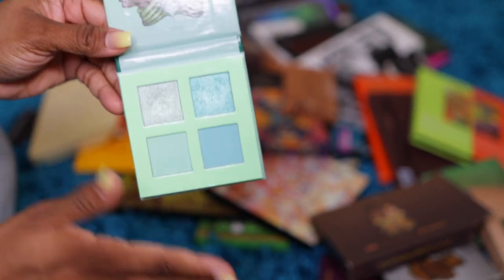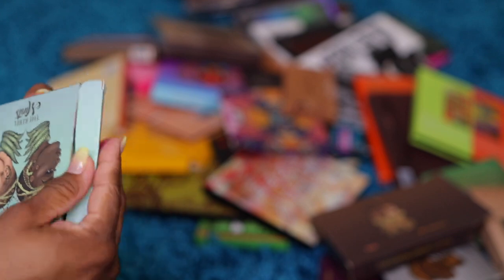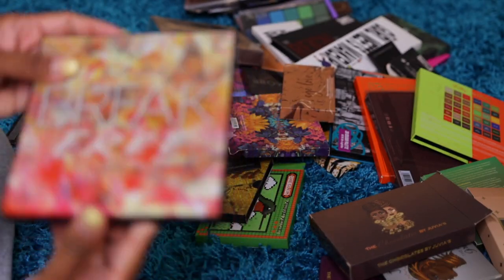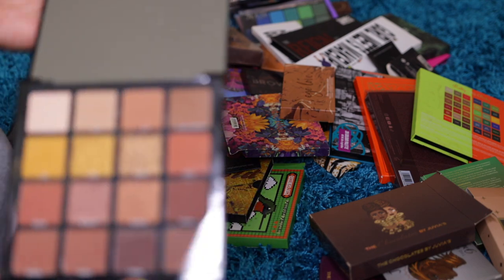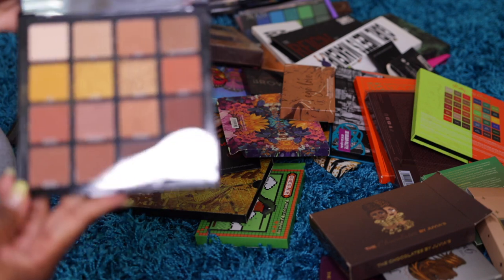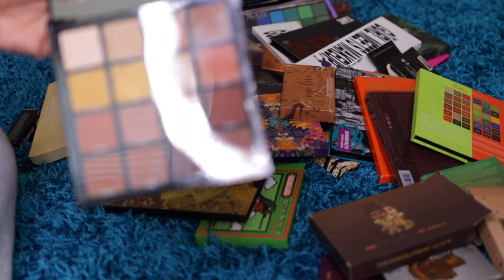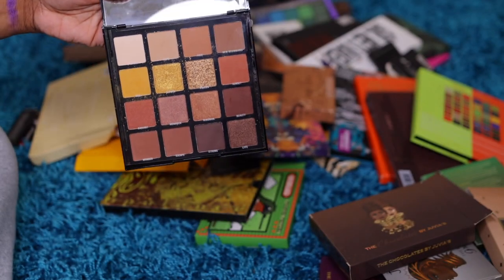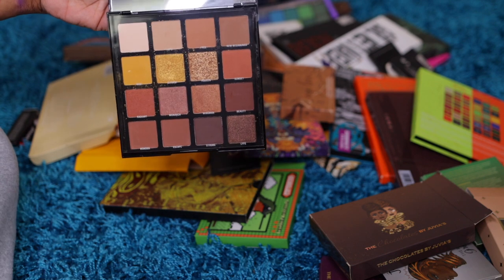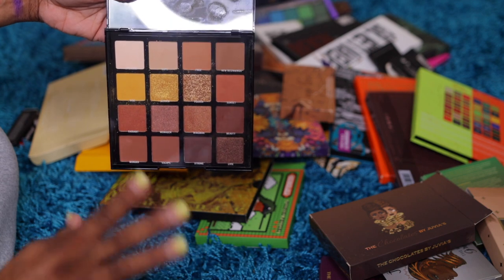Y'all know what shades I like — I like gold, and these are leaning more toward the silver side. So I'll give this away because I'm never going to pick it back up. Another LA Girl Break Free palette — the plastic is still on it so I never used it, but it has my traditional browns. I'm gonna keep this one. I like LA Girl, I like beauty supply and drugstore stuff, so I'm gonna keep this one.